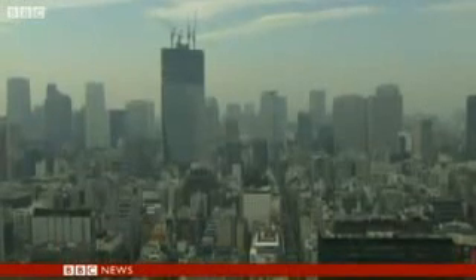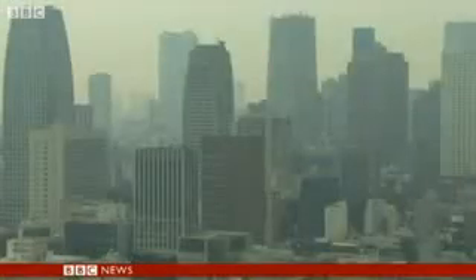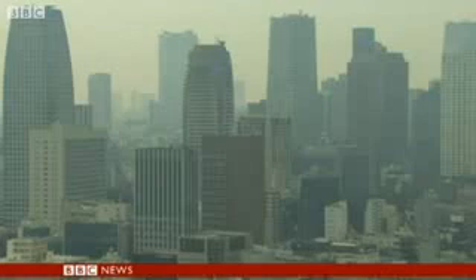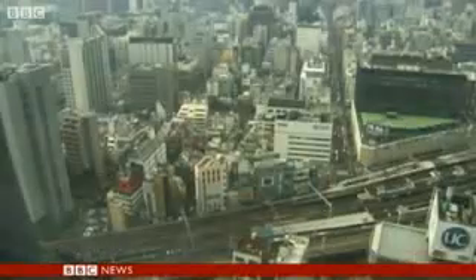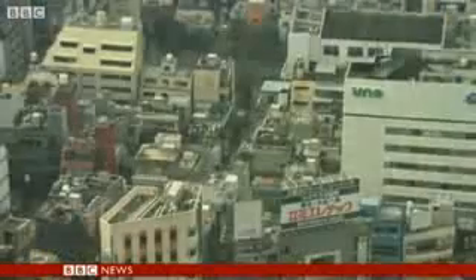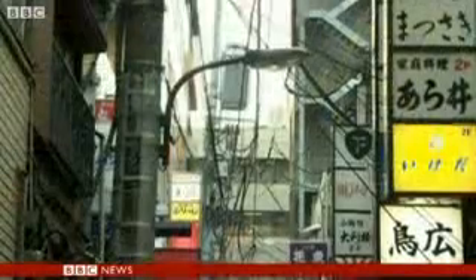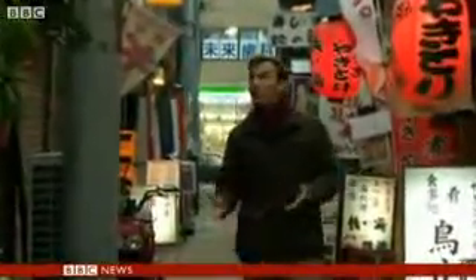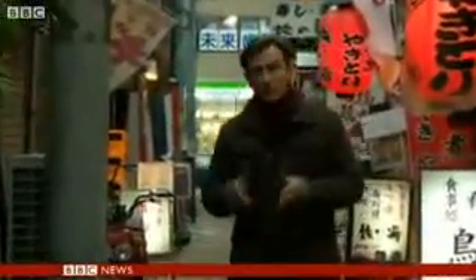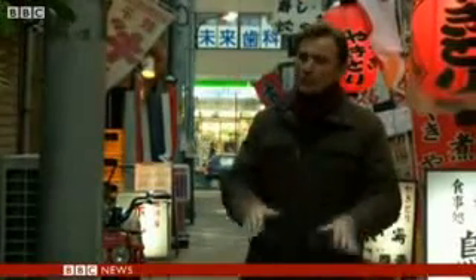Tokyo, the biggest city in the world, home to 30 million people. A jumble of concrete and glass, the buildings crammed together so tightly there's often barely room to squeeze between them. Down here at street level, the problem is even clearer. If I stretch my arms out here, I can almost touch the buildings on either side of the street. That's not a problem when you're putting them up, but it's much more of a problem when you want to bring them down.